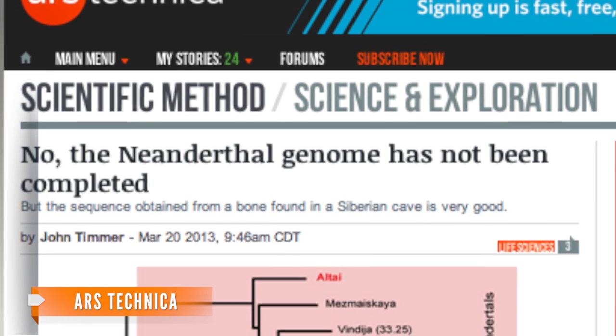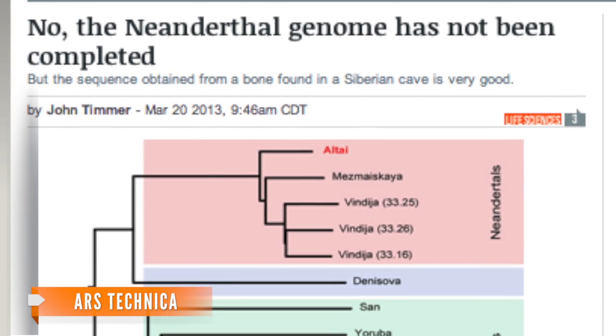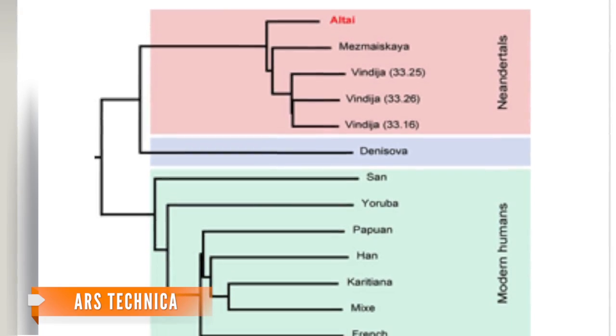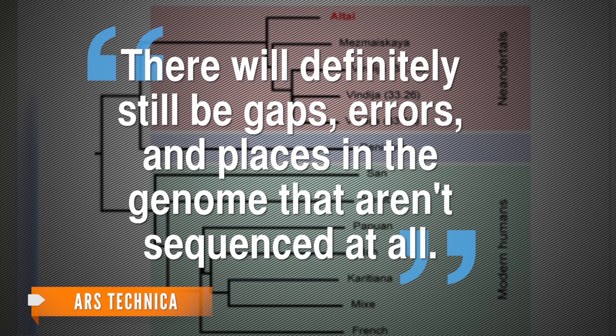Another scientist points out this genome is not complete. Even though this DNA is about as good as we'll get and the information will be a valuable resource, there will definitely still be gaps, errors, and places in the genome that aren't sequenced at all.